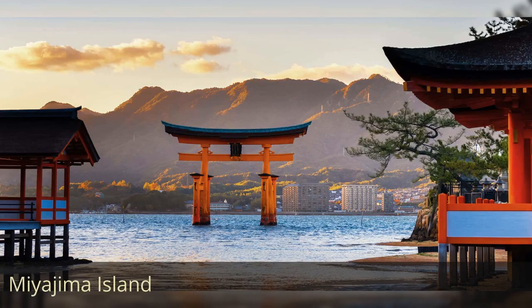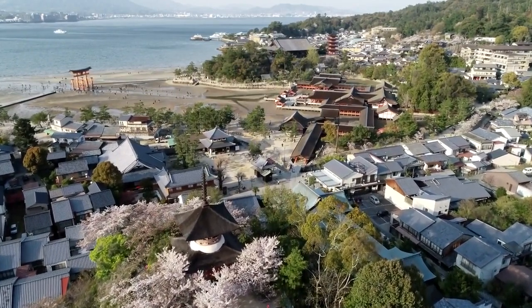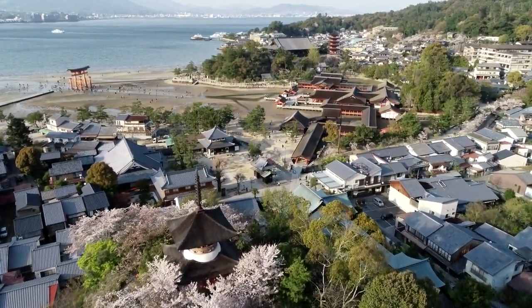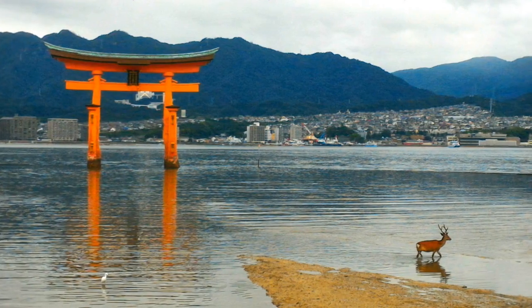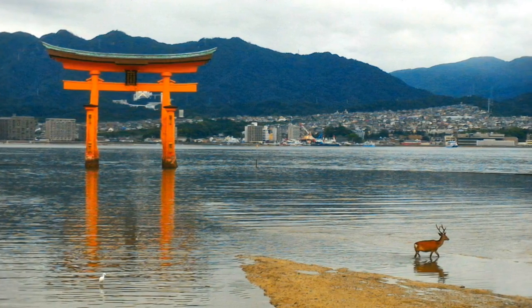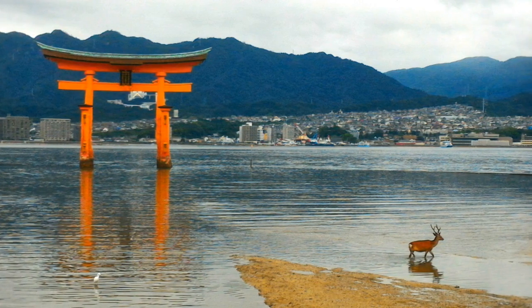Miyajima Island. Also known as Itsukushima, it is a sacred island located in Hiroshima Bay, renowned for the iconic Itsukushima Shrine with its floating torii gate. Rich in natural beauty and historical significance, the island attracts visitors for its shrines, temples, and roaming wild deer, and it is designated as a UNESCO World Heritage Site.